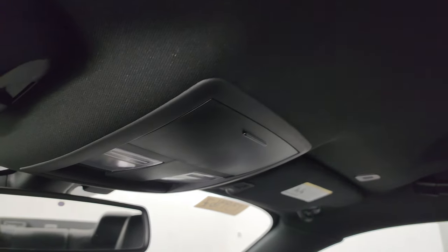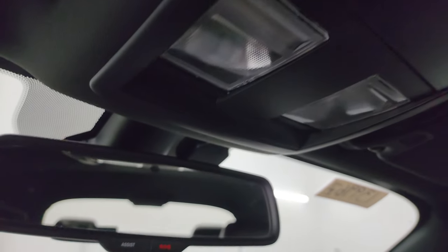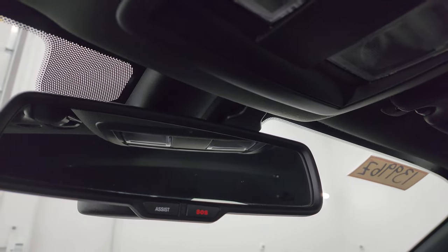I don't think this car's ever been smoked in, and the headliner is in really nice condition — didn't see any rips or tears. You also get map lights and the SOS buttons in the rear view mirror.